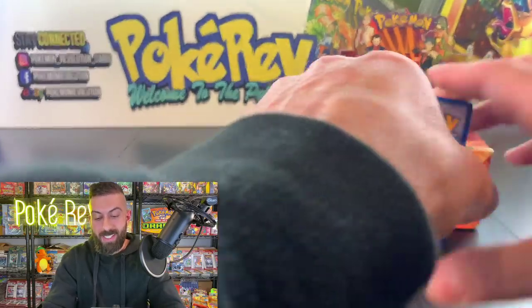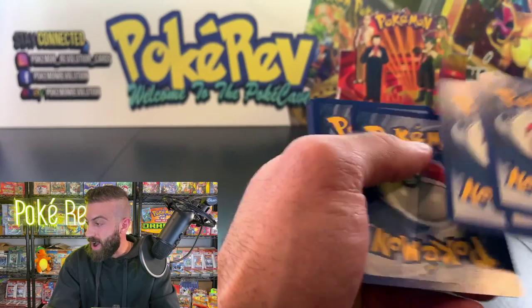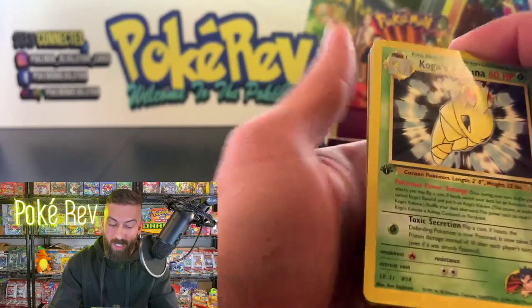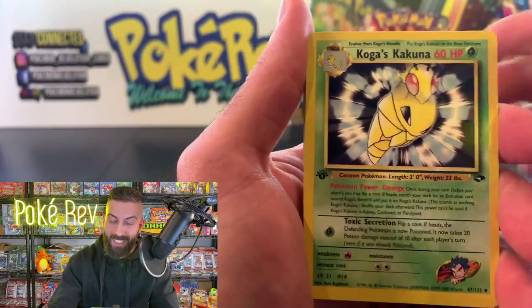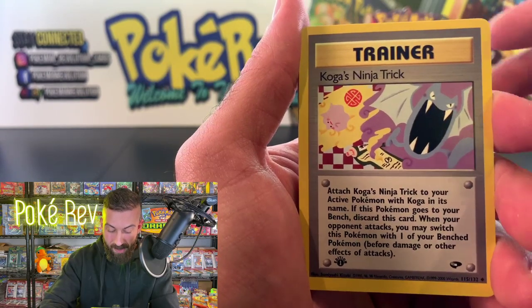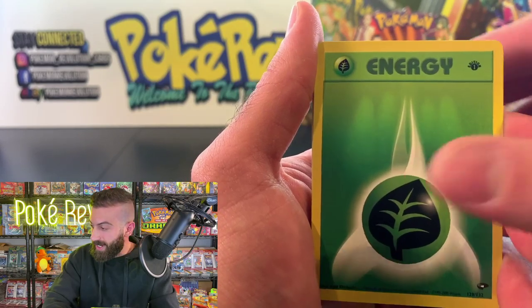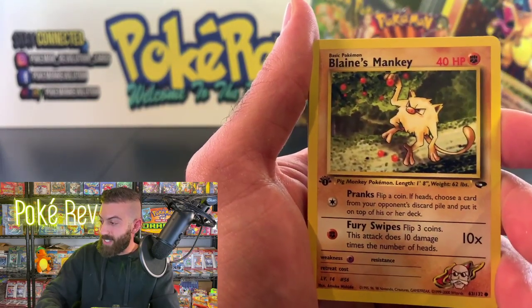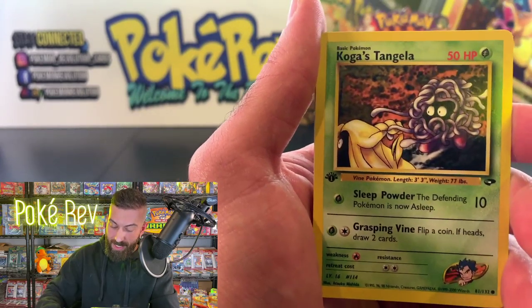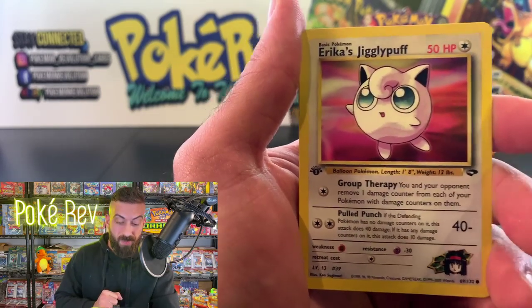James R in the house — look forward to this all day, thank you so much James, another regular since the beginning! Four from the back. We got a Koga's Ninja Trick. Demas Gaming in the chat — 800-plus viewers, let's go! We got an Erica's Jigglypuff — another non-holo we haven't pulled yet. There are definitely Jigglypuff fans, I'd be surprised if this didn't go for at least 30-40 bucks in a PSA 10.